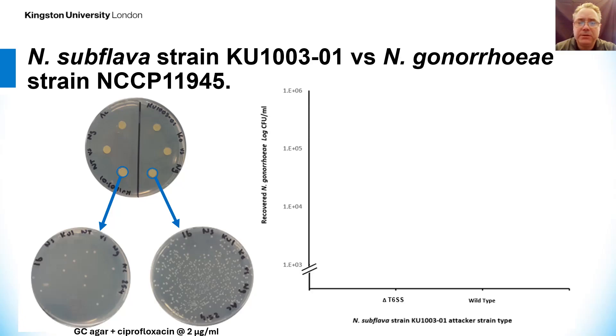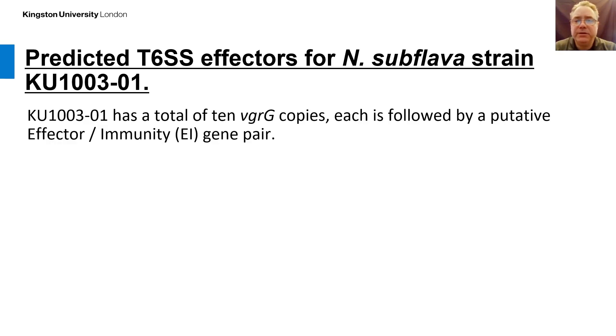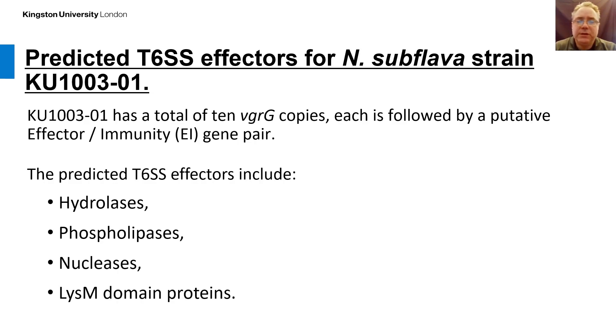Across a number of replicates, we found an overall significant difference in surviving Neisseria gonorrhea between the TSSM knockout and the wild type strain. Regarding predicted toxins or effectors for Neisseria subflava strain KU13301, there are a total of 10 VgrG copies within the genome, and each is followed by a putative effector-immunity gene pair. The type 6 effectors include hydrolases, phospholipases, nucleases, and genes encoding proteins with LysM and enzymatic domains.